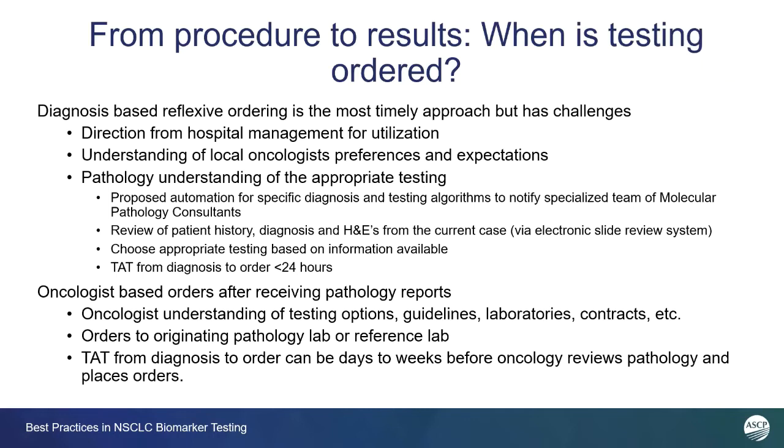That's our very best case scenario, and hopefully we'll get more people to adopt that kind of workflow. Certainly, we know here in the laboratory that oncologists are waiting for that diagnosis for the patients that they're treating.